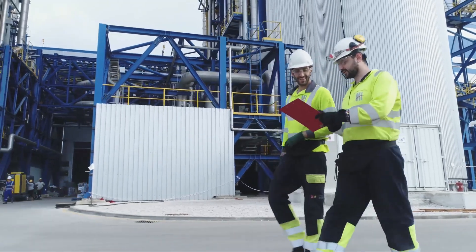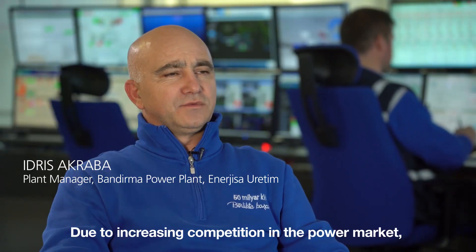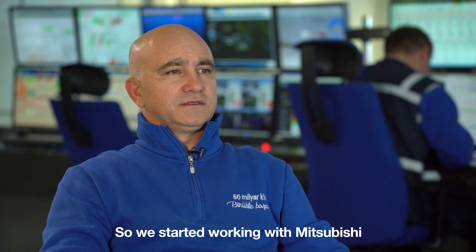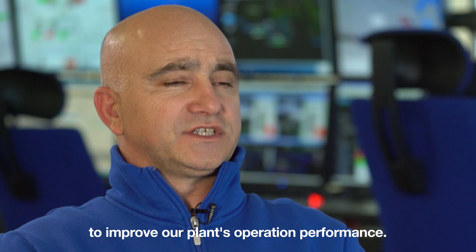They partnered with Mitsubishi Power. Due to increased competition in the power market, operational flexibility became a big priority for us, so we started working with Mitsubishi to improve our plant's operational performance.